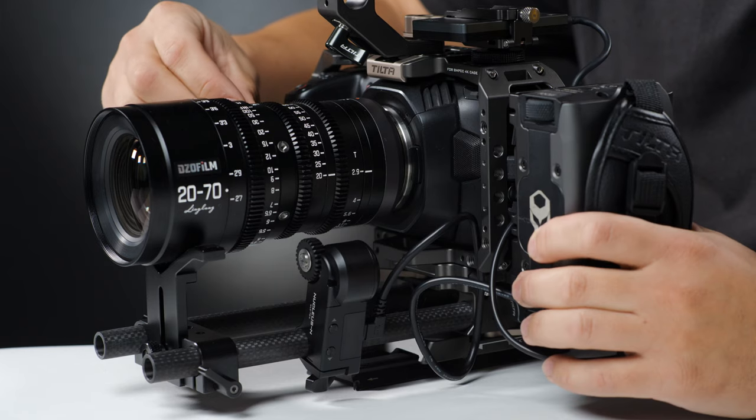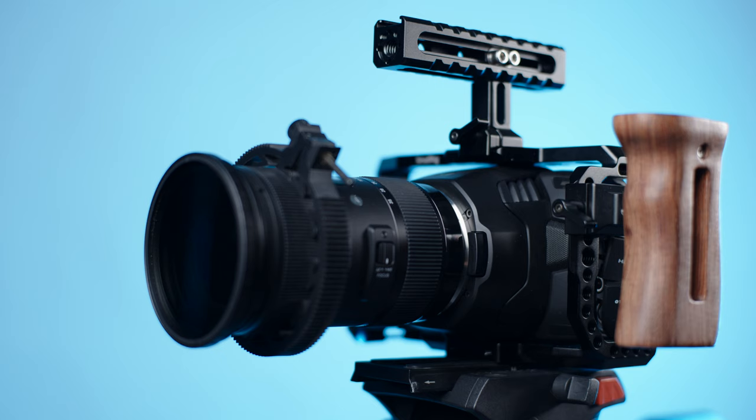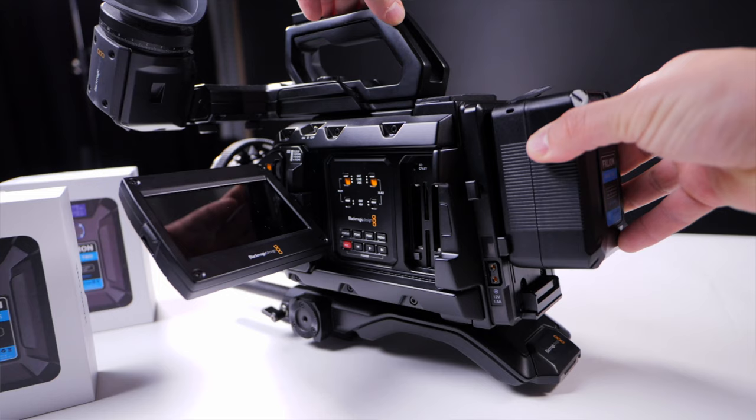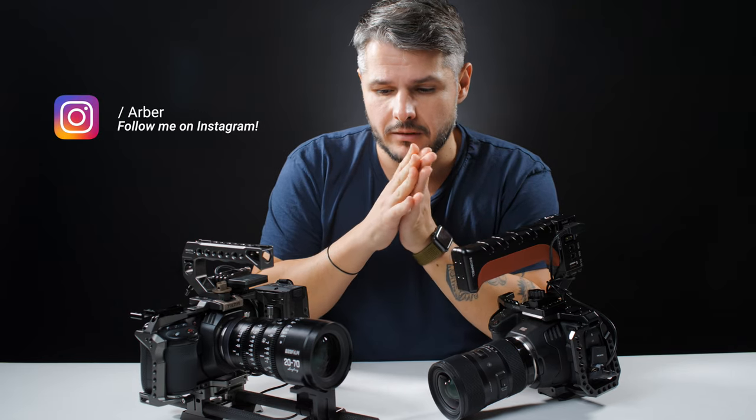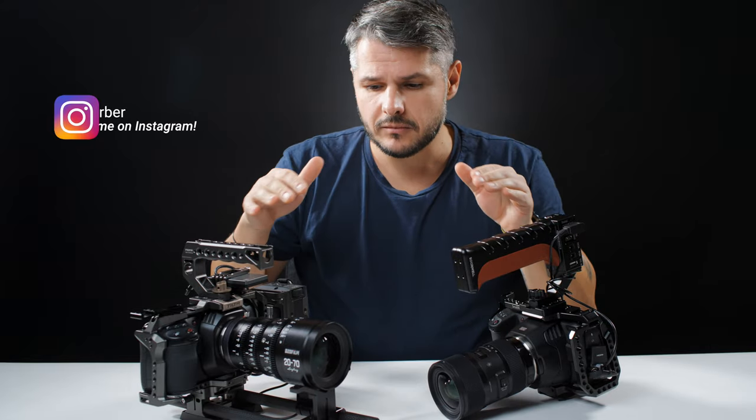What's up everybody? A couple of weeks ago I started working on a video where I was comparing the Blackmagic Pocket 4K to the 6K camera, but also the Blackmagic Ursa Mini Pro G2. I threw them all in the mix and there were some things that were surprising me.